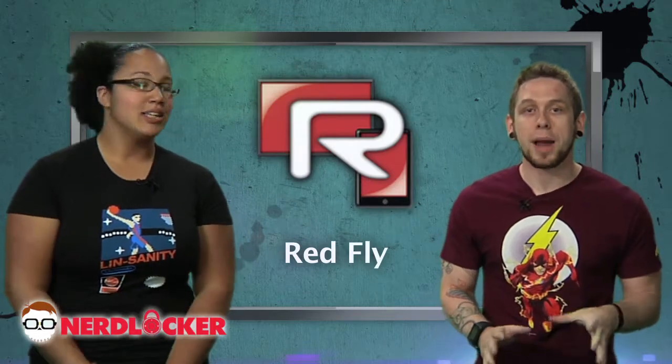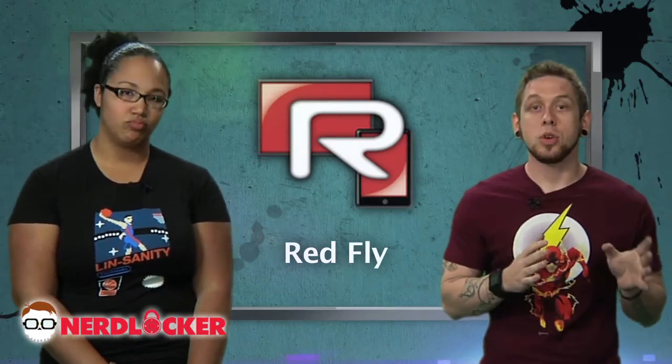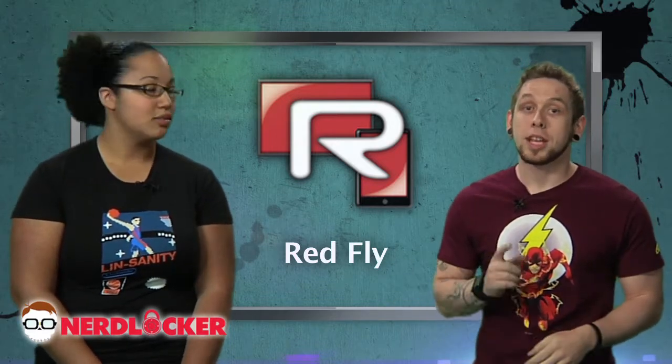But next up, we have Redfly, a really cool app that lets you take your phone or tablet and extend your desktop setup to a second or even third monitor. Really cool, only 99 cents, and it's on Android and iPhone.